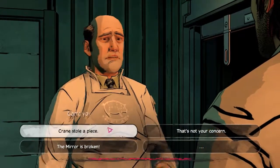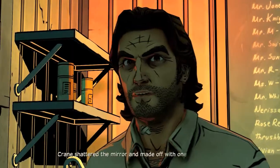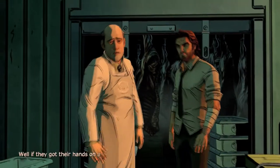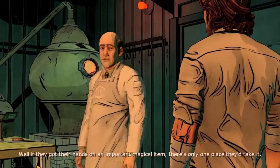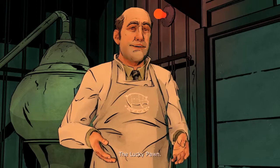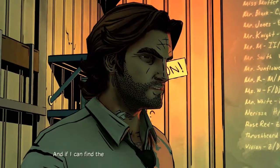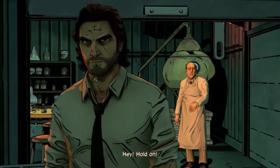With stuff like that mirror, I'm surprised you ever need to leave the office. Can't you just vaporize anyone who gives you trouble? Crane shattered the mirror and made off with one of the pieces — he probably still has the shard with him. Well, if they got their hands on an important magical item, there's only one place they'd take it. The Lucky Pawn. They probably took Crane there too.